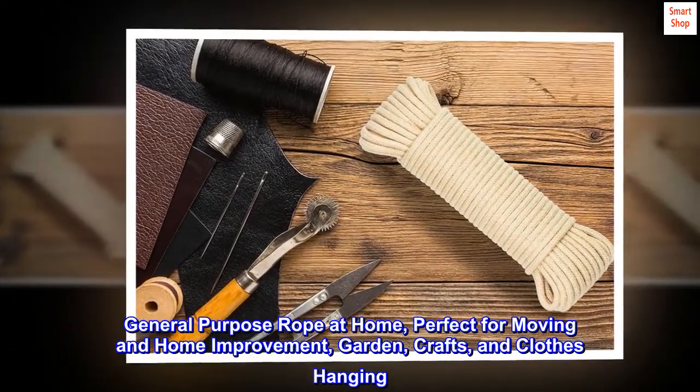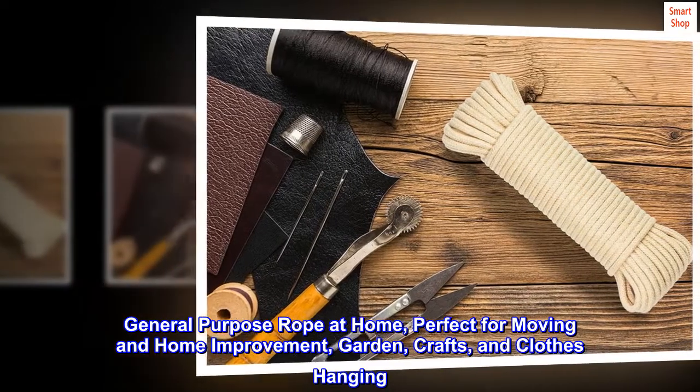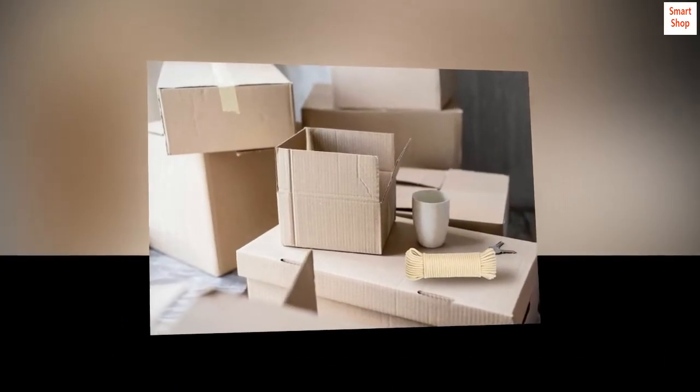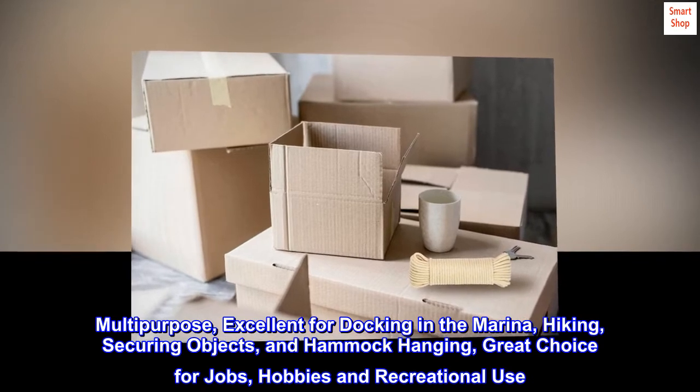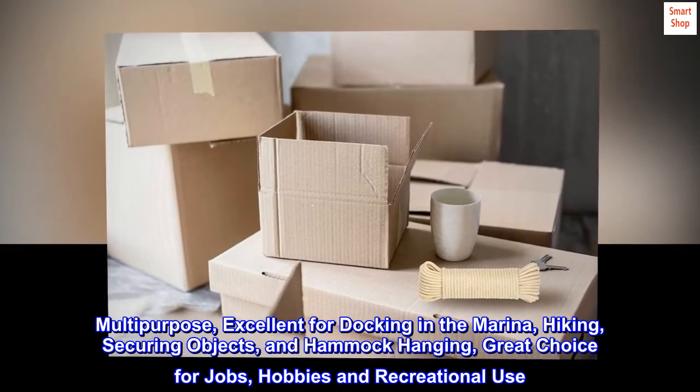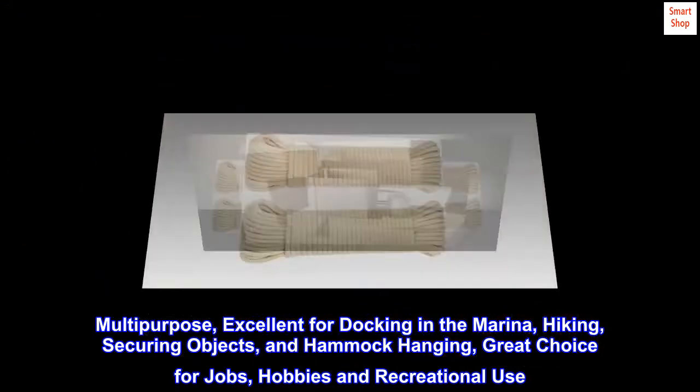General-purpose rope at home, perfect for moving and home improvement, garden, crafts, and clothes hanging. Multi-purpose — excellent for docking in the marina, hiking, securing objects, and hammock hanging. Great choice for jobs, hobbies, and recreational use.